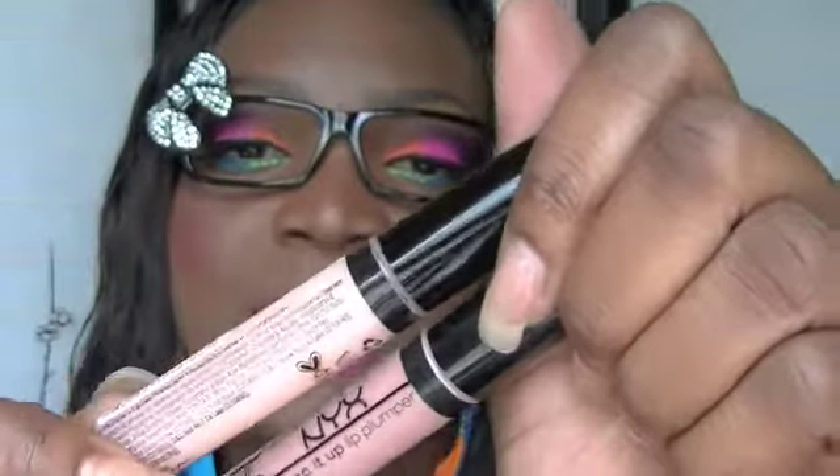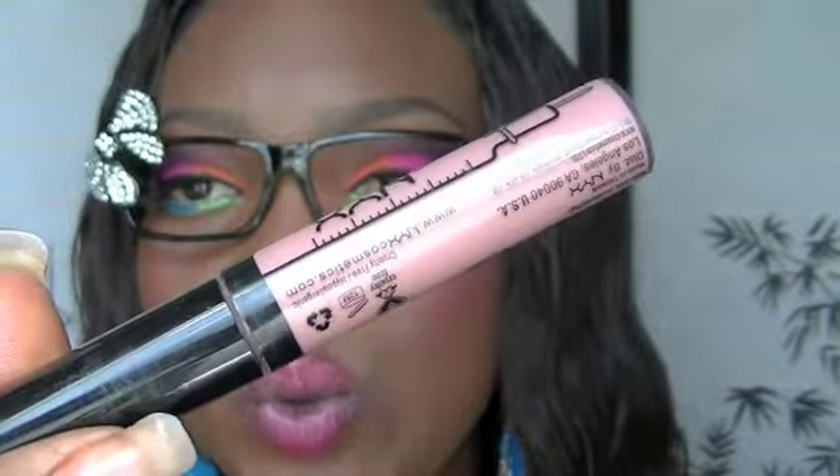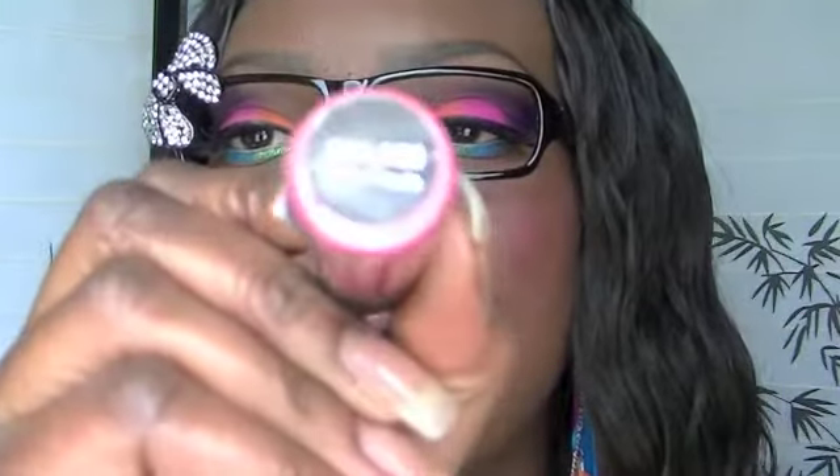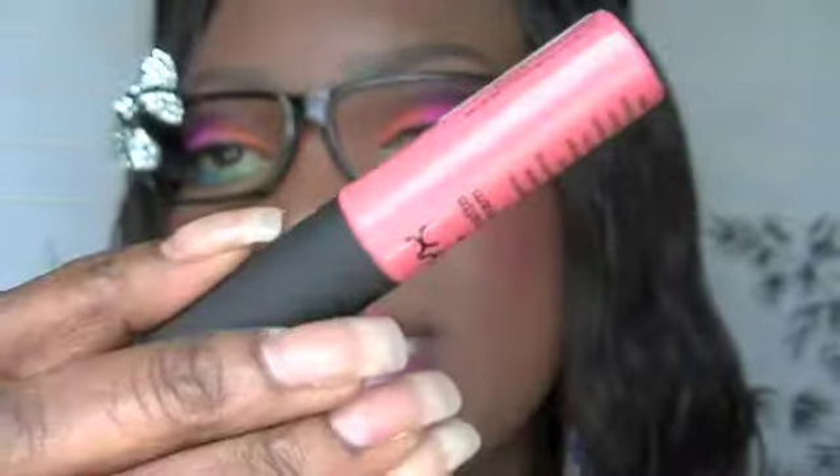I got two of the Plumping Pump It Up lip plumpers. This one is called Elizabeth and it's like a nude tone. Then I got five lip creams: London — I think I have this one already but I got another one, it's a nude tone. Buttery Nude is very pretty, kind of a coral color — I might wear that tomorrow for my baby's birthday. San Paulo is a cute pink color. Antwerp is a coral color, and Addis Ababa is like a hot pink color.